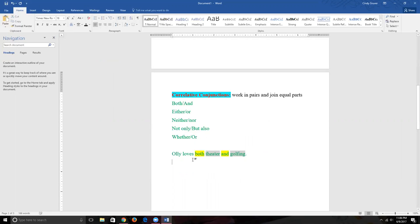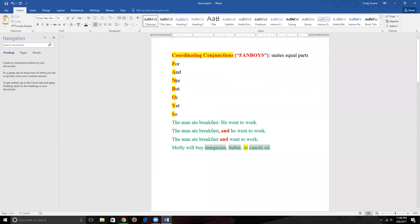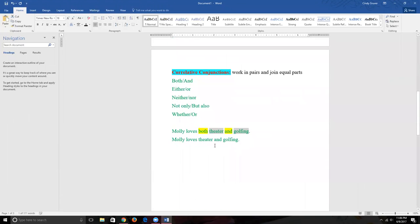You might say we could write 'Molly loves theater and golfing' using a coordinating conjunction, which is also grammatically correct. Both sentences are correct, but they have a slightly different, subtle meaning. With 'both...and,' we're emphasizing it's not just a list of interests — we're emphasizing that both theater and golfing speak to Molly simultaneously, stressing their connection with respect to her.